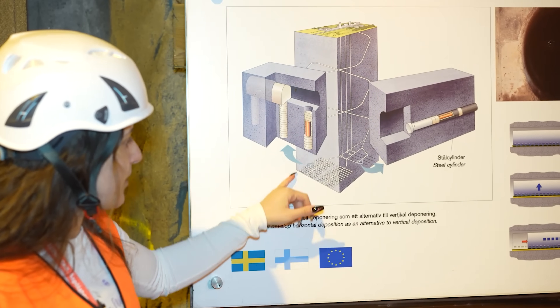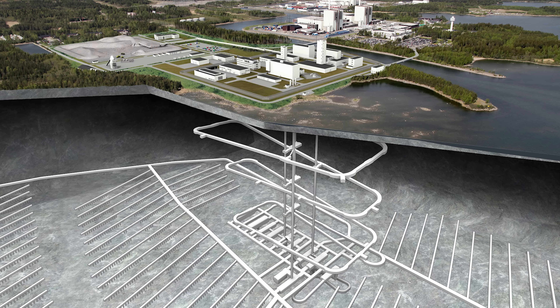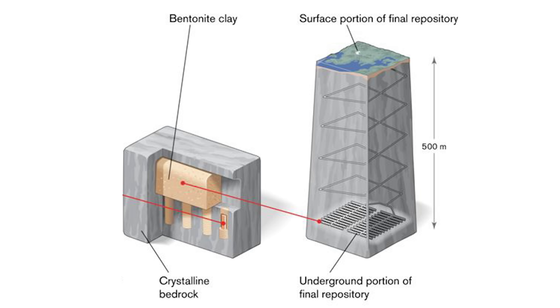The idea for the repository is for the canisters to be placed vertically inside the tunnel. There is a main long tunnel, and then lines of smaller tunnels go off from the sides with holes where the different canisters will be placed.